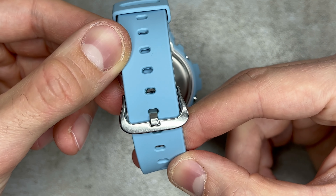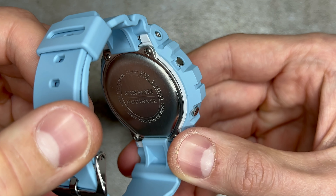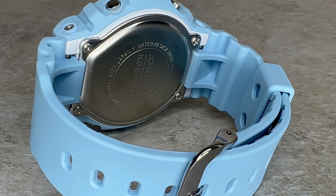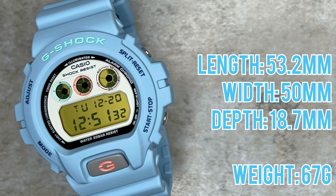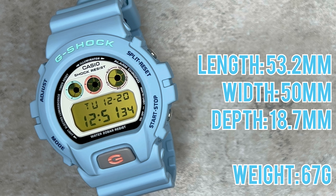As you flip this watch around, you'll notice a stainless steel case back, which features a very nice vertically brushed finish and is signed by each of the parties involved. In terms of dimensions, this case has a length of 53.2mm, it's 50mm in width and 18.7mm thick, weighing approximately 67g.